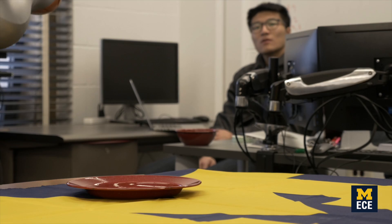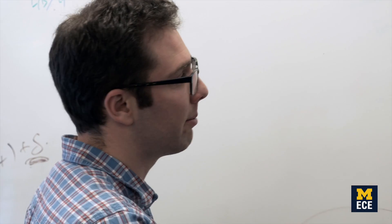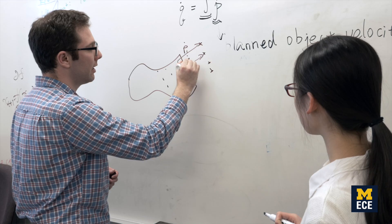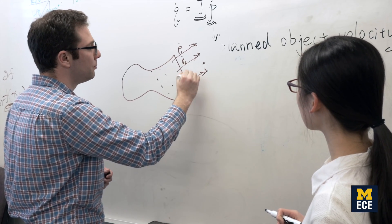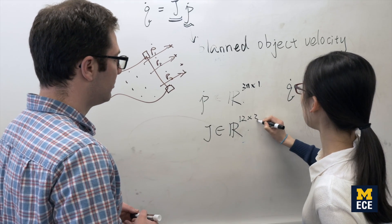At the undergraduate level, what I hope students get out of my classes is a really good foundational understanding of what's important in robotics. I'd like students to learn some of the key algorithms and methods that roboticists use, and have that serve as a foundation for them to go on and take classes at the graduate level.